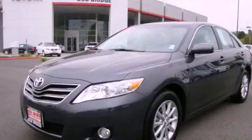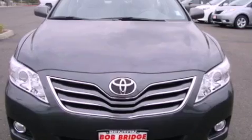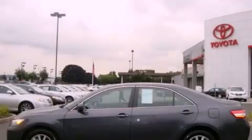This is a certified pre-owned 2011 Toyota Camry. It has a 2.5-liter four-cylinder engine and an automatic transmission.